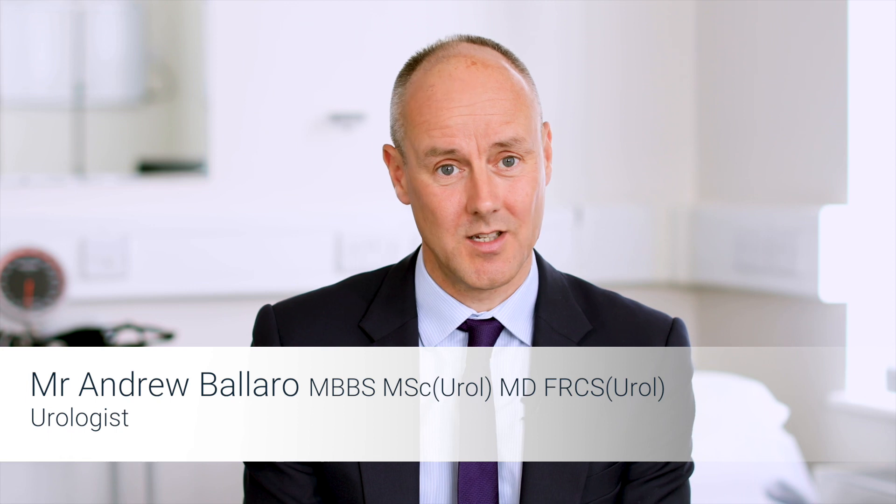There are a number of benefits of ureteroscopy compared with other methods of treating kidney stones. The main other method is lithotripsy, which involves shock waves into the kidney stone to break it up into fragments. Ureteroscopy however allows us to see the stone directly and to ensure its removal.